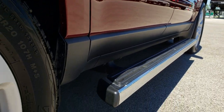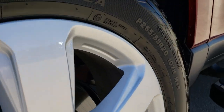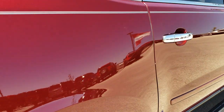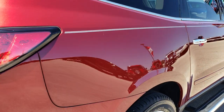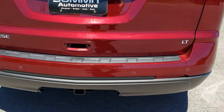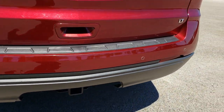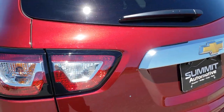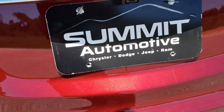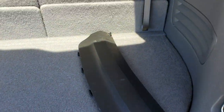I didn't see any dents or dings down this side. The back rim is in excellent condition as well, and the back tires have just as much tread as the front tires. As we come around to the back, you can see that it has the backup sensors. It also has a receiver hitch and 7-pin wiring. The rear gate is in excellent condition — I didn't see any dents or dings on that.